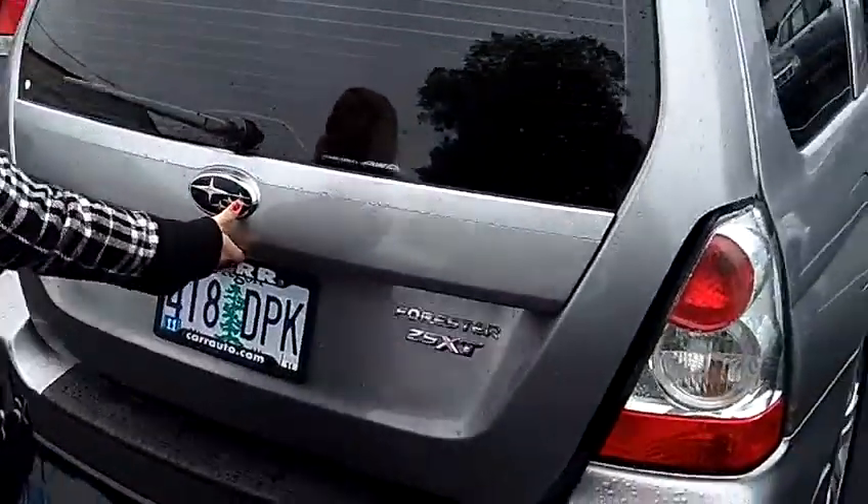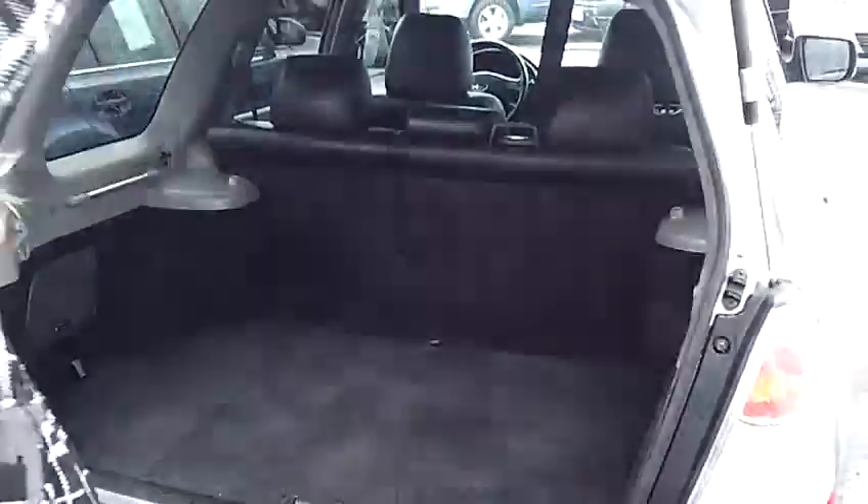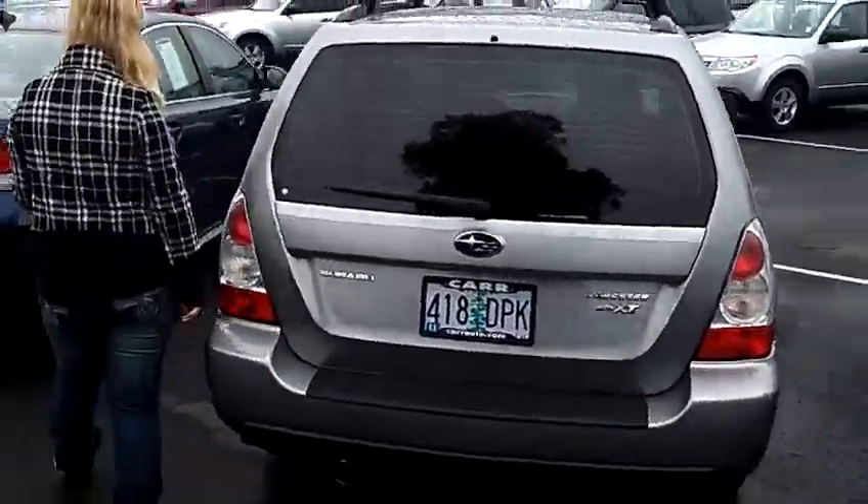The 2.5 XT Edition with symmetrical all-wheel drive. Nice amount of space back here for everything if you're going on a trip, or your luggage, or your stroller, or your grocery bag. They'll fit back there just fine.